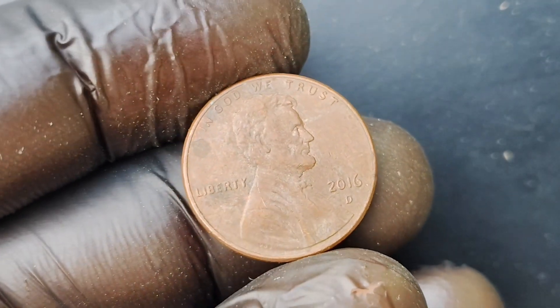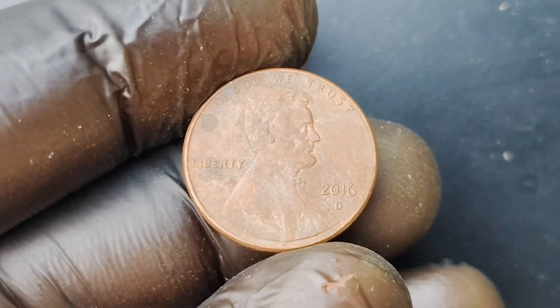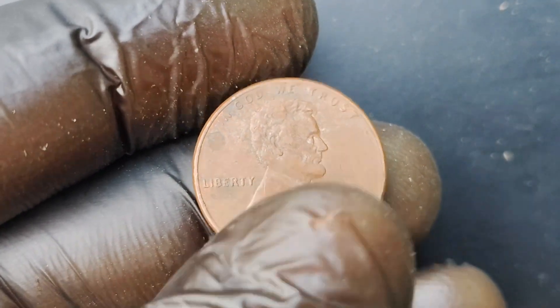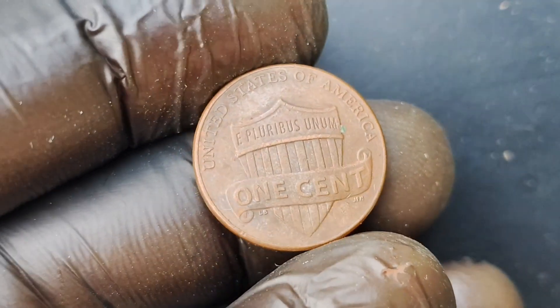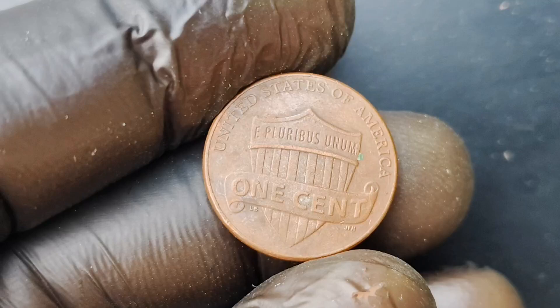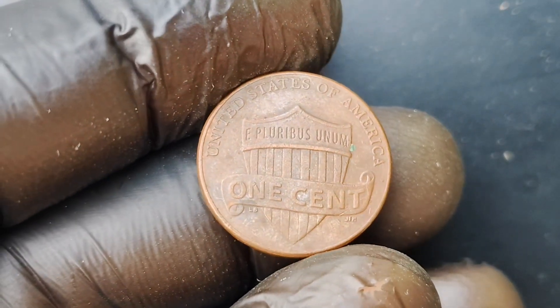Only a handful of these coins are known to exist, making them incredibly rare and highly sought after by collectors. In fact, some experts believe that only a few dozen of these coins are still in circulation today, making them a true treasure for anyone lucky enough to come across one.